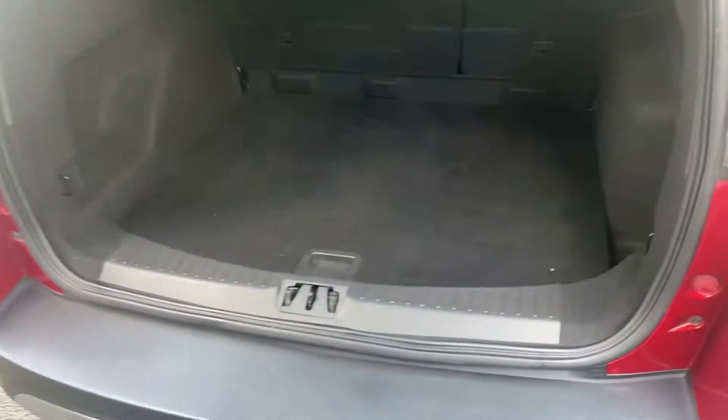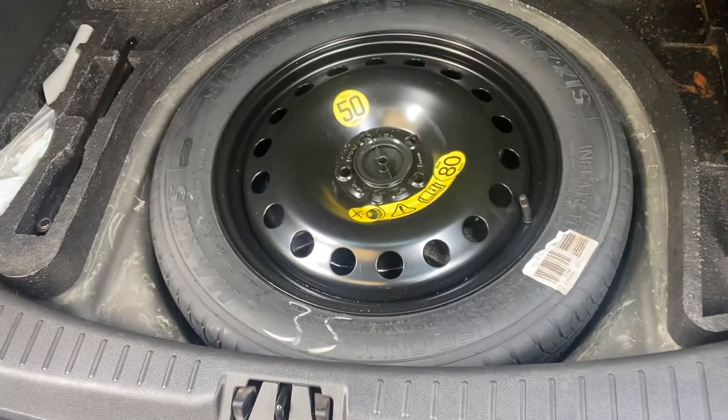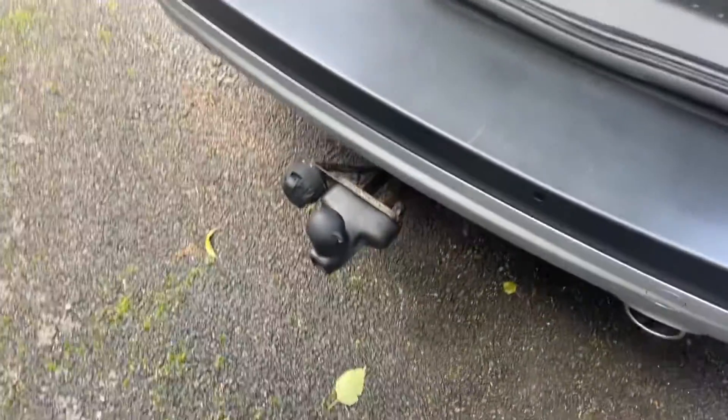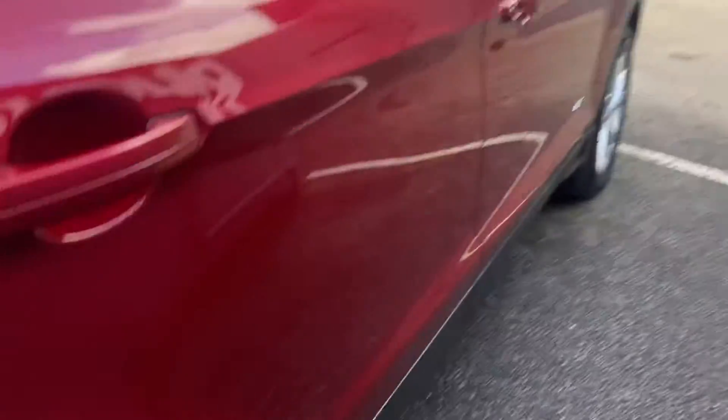Just to show you inside the boot space — the Kuga offers ample room, plenty of space for a few suitcases, with the added benefit of a space-saver wheel as well. You do have a tow bar just there. The car also has front and rear sensors. Full specification details can be seen on our website.